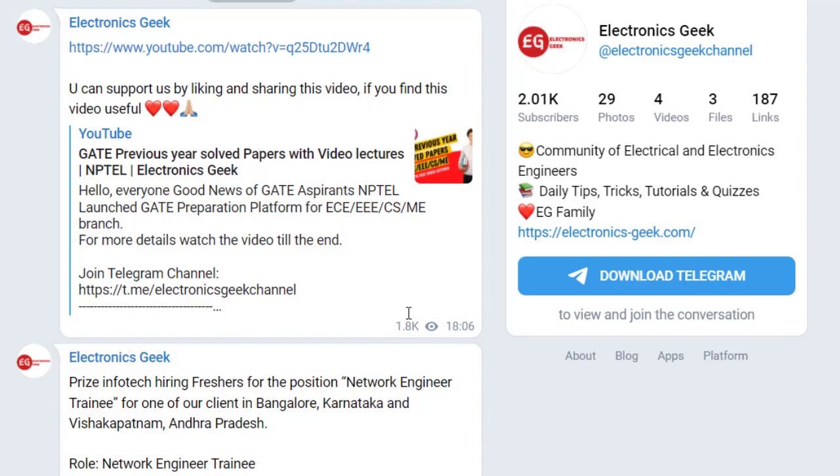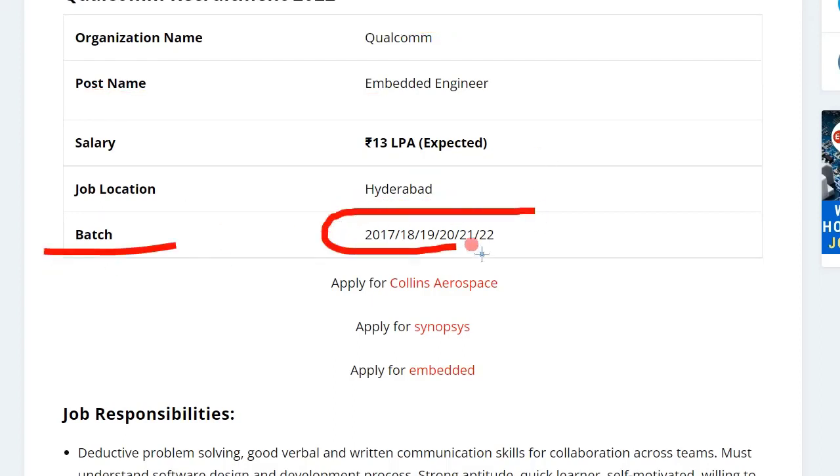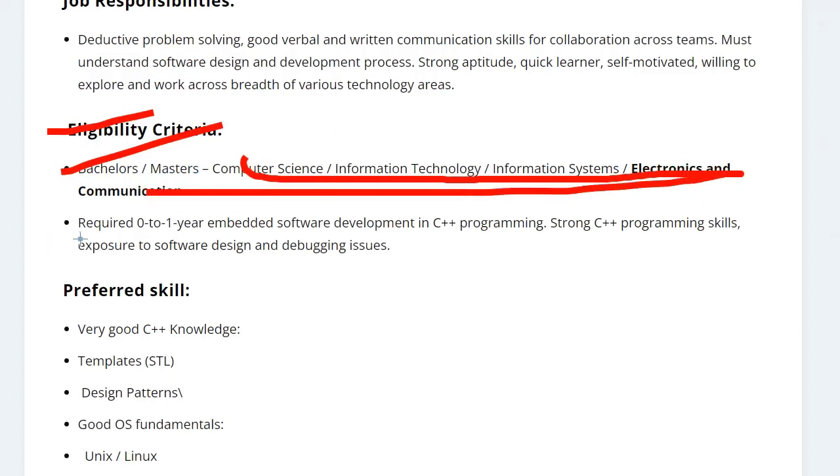Colcom is hiring for the post of Embedded Engineer. The salary you can expect is about 13 lakhs per annum and the job location is in Hyderabad. The eligible batch for this application is 2017 to 2022. The eligibility criteria require a degree in B.E./M.E. in CS or Electronics and Communication, and you should also have a good knowledge of C programming.